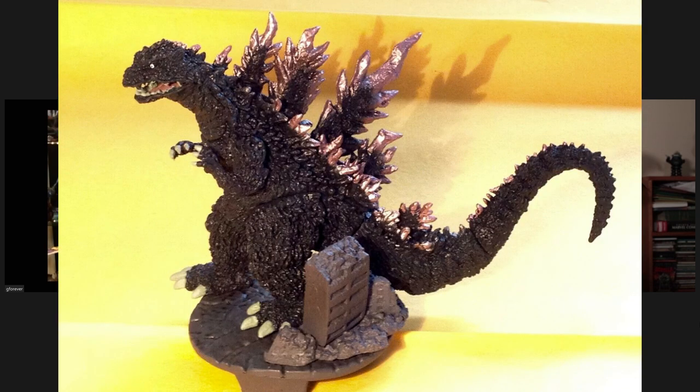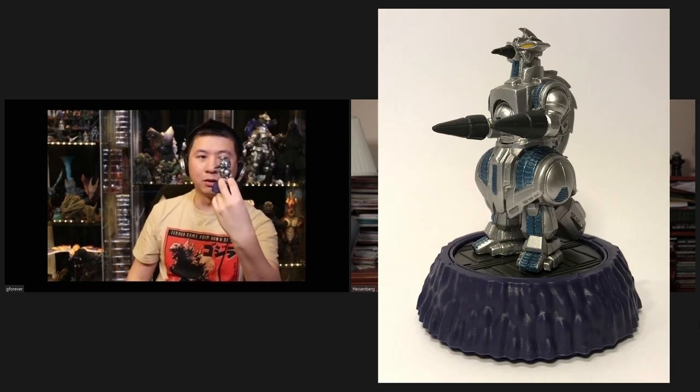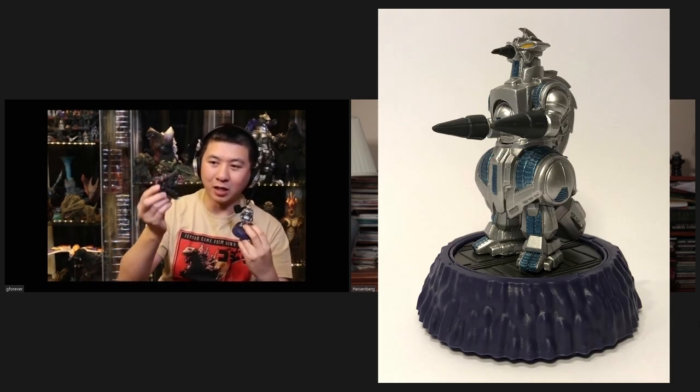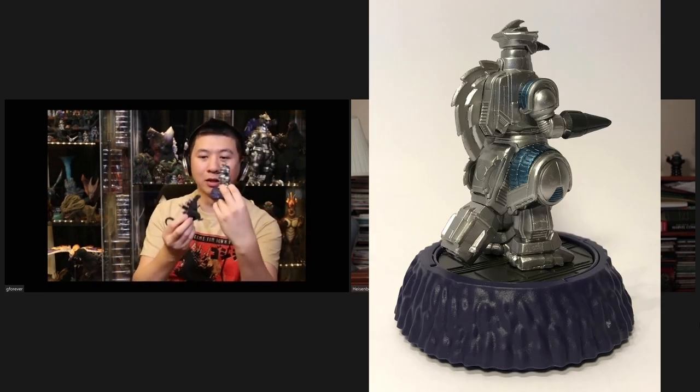I'm going to talk a little bit about Candy Toys. Right now there's only really one company — Bandai — that does them, and they've been producing the HGD Plus series. The first one was really good, but then the rest are kind of meh. One of them they released — oh my word, what happened to Godzilla 2000? But this one is really good — this is Mogera. Top notch.